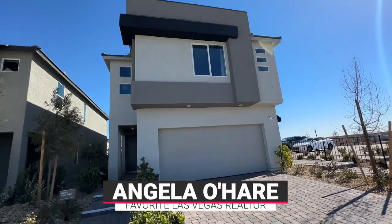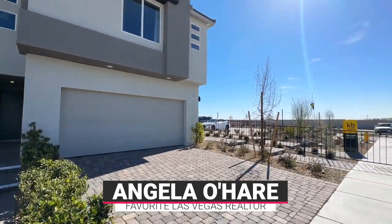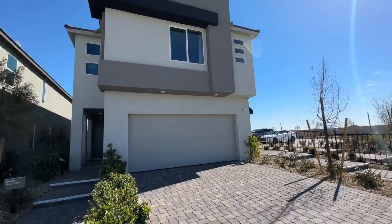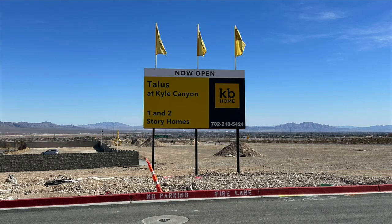Hey everyone! Angela O'Hare here, your favorite Las Vegas realtor. And today, Damien and I are over here checking out the model homes in a new community by KB Homes called Talus.